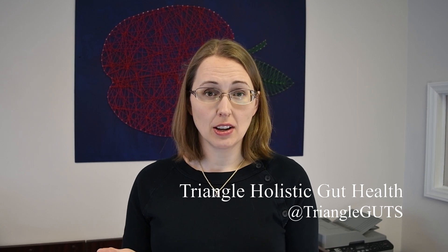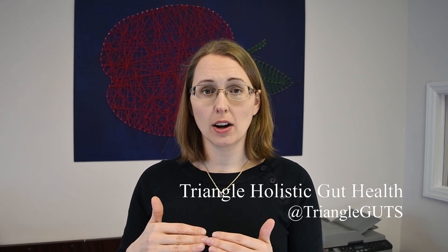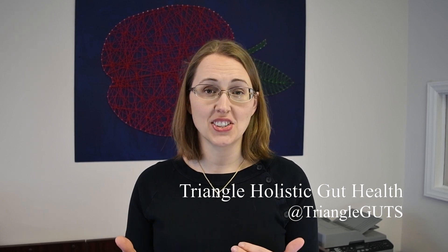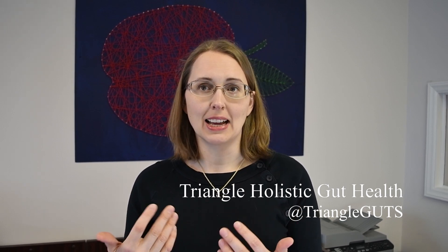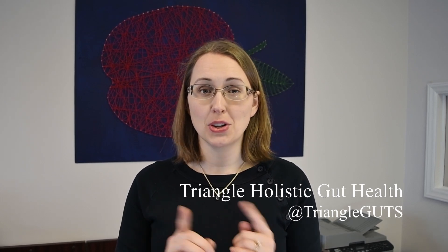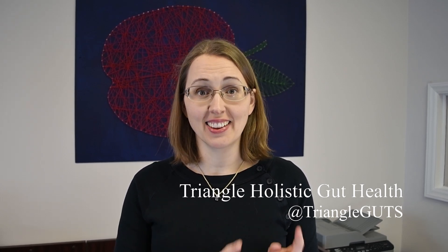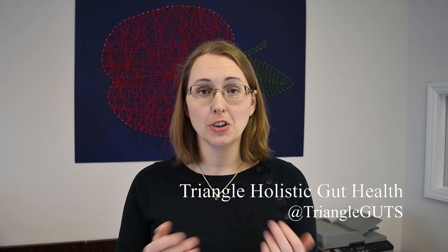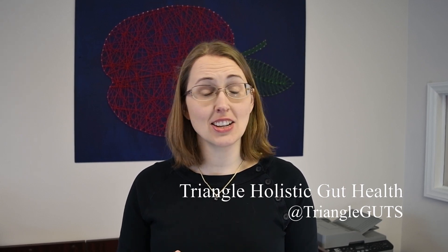Also thyroid hormones — this is another catch-22 where if you're hypothyroid, you're also going to have sluggish motility, more of a propensity towards developing IBS with constipation or SIBO, but also you need thyroid hormone to heal the gut lining. So you could take all the glutamine, all the zinc carnosine in the world, but if you're hypothyroid, you're not going to heal jack squat.